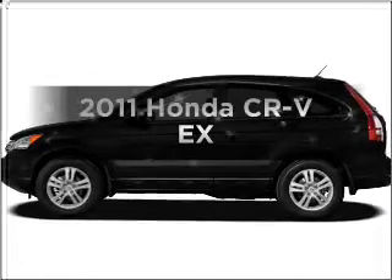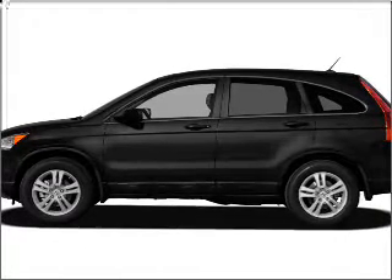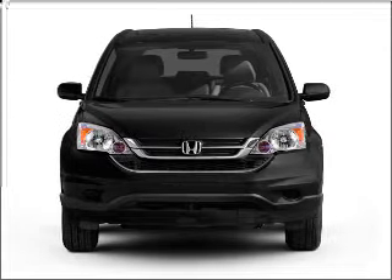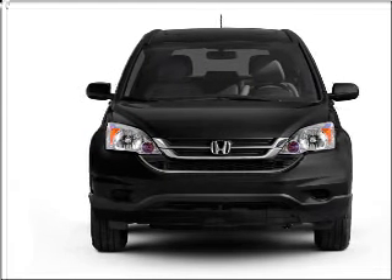Check out this 2011 Honda CR-V. Everything you need under one roof with this great vehicle, featuring an efficient four-cylinder engine connected to a smooth-shifting five-speed automatic transmission.